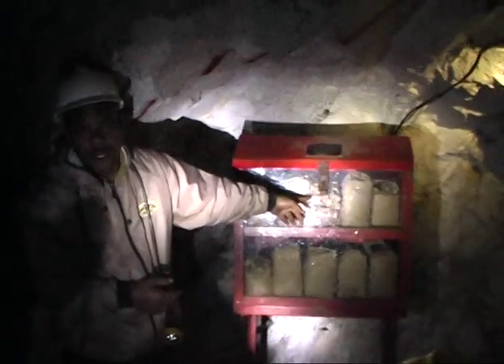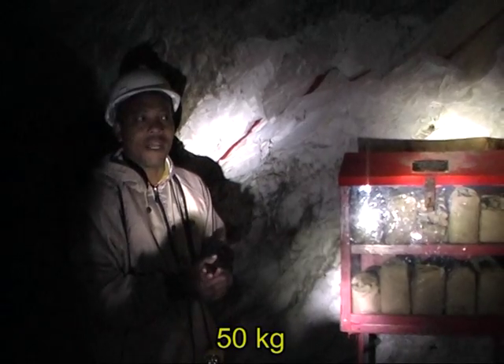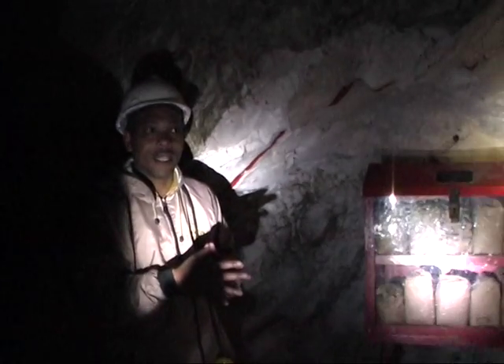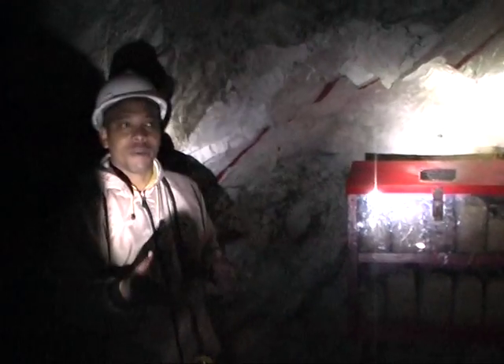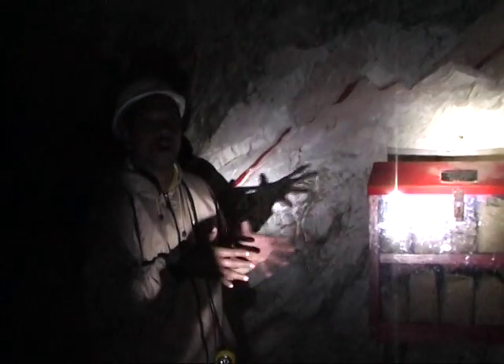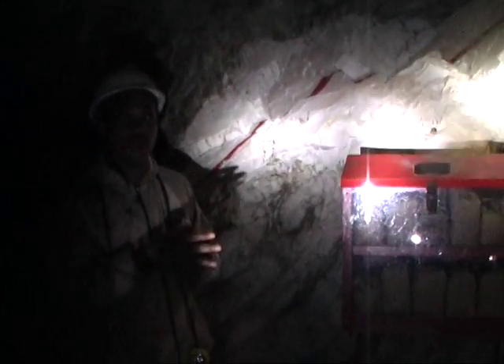This dynamite box holds 50 kilograms of dynamite, always kept locked. Only qualified mine workers were allowed to handle it. You see the roof is peaked like this for a very specific reason — it prevents miners coming along with carbide lamps or lanterns and putting them on top of a very explosive box. Open flames and dynamite are not a good mix.